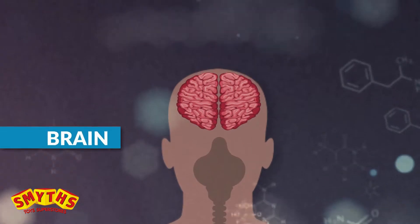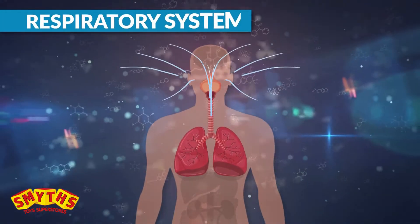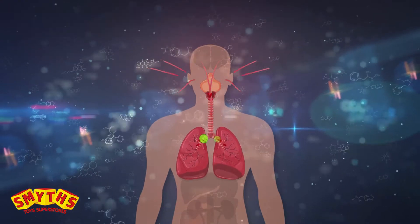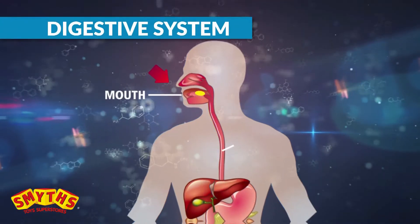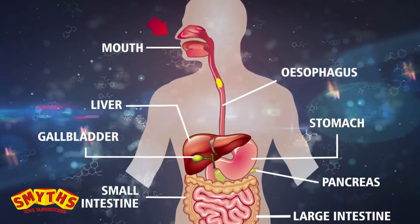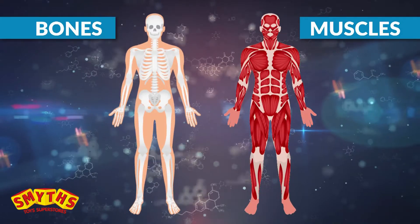Discover brain science and the nervous system. Learn about the respiratory system and how viruses multiply. Experiment with the chemistry of the digestive system and explore the musculoskeletal system.